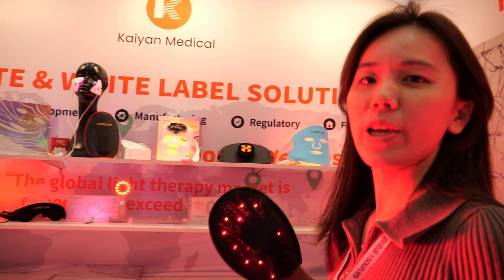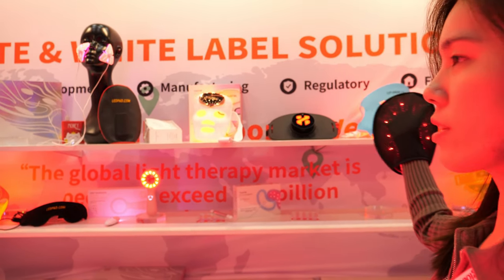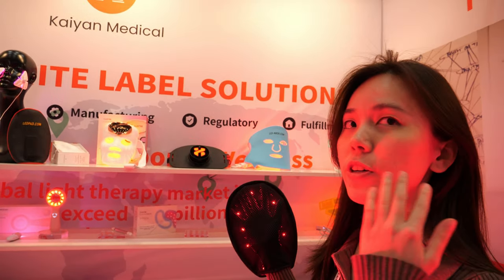Welcome to Kaya Medical. We are light therapy factories. You can see here all the light is on. It's good for our health.